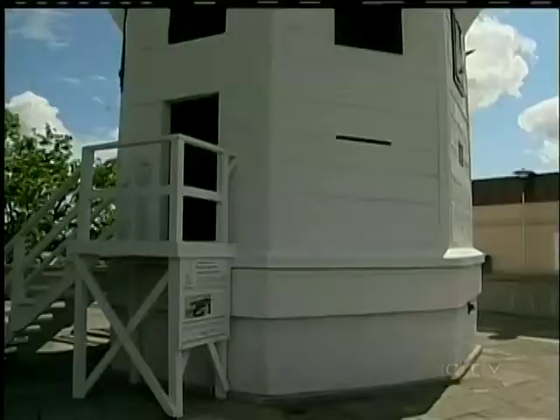Built for protection, the bastion now protects Nanaimo's history, and it's another reason I love this island. Bruce Williams, CTV News, Nanaimo.